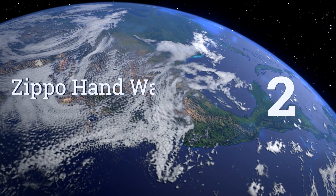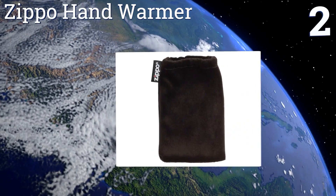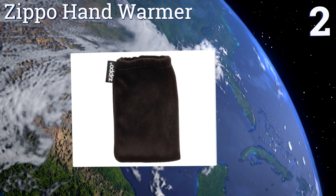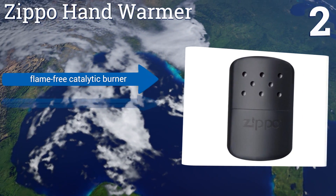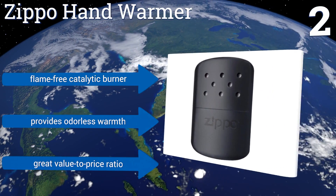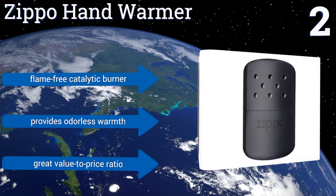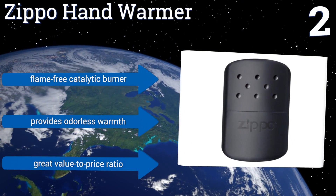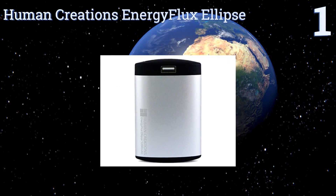At number two, from one of the most recognized names in lighters, the Zippo Hand Warmer is a classic tool trusted by hunters, campers, fishermen, and more. It provides up to 12 hours of sustained heat in an elegant little package and is powered by just a bit of cheap fuel. It features a flame-free catalytic burner, a great value-to-price ratio, and provides odorless warmth.